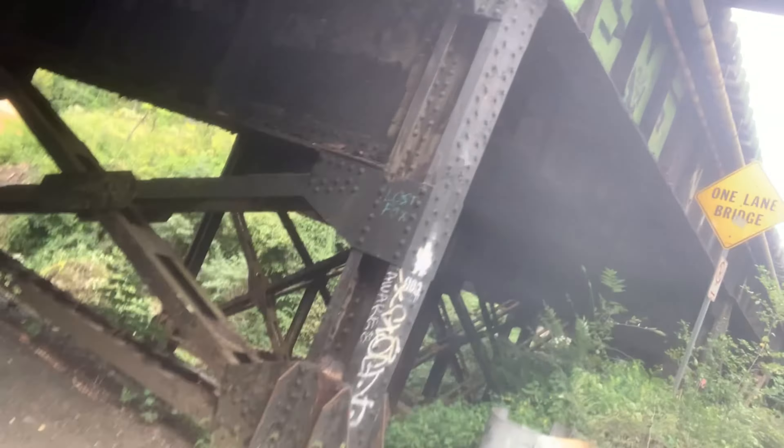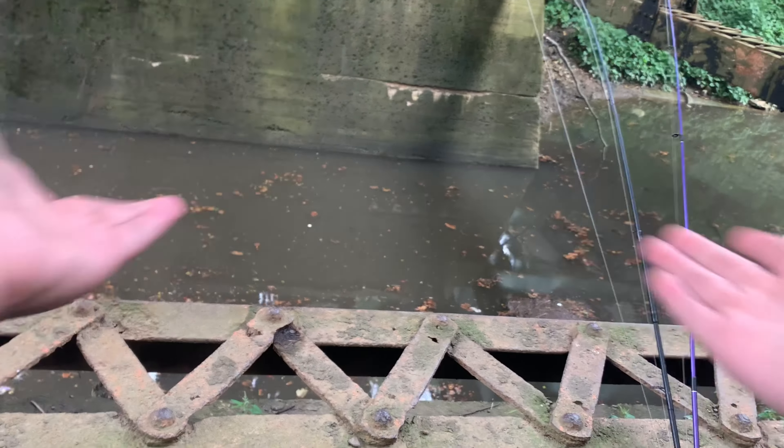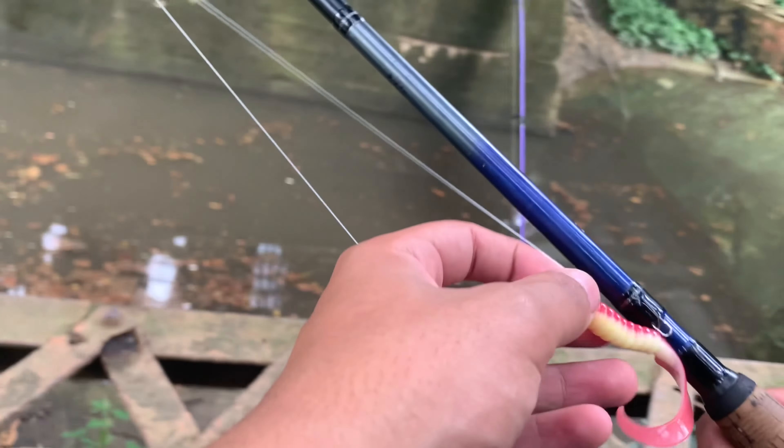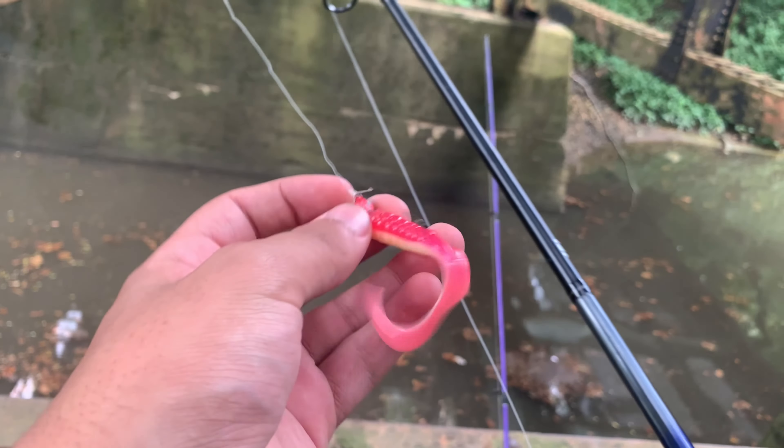Hey guys, Noah here. I know it's been a minute, but yeah, I did get my hair cut. I'm here at Nine Mile Run — it's a little close to West Run where we were fishing last episode. I just kind of want to check this place out. There's a creek that rolls all the way into the back here. This is going to be our first stop. I'm going to be throwing this little, kind of beaten-up pingtail grub on my samurai combo.